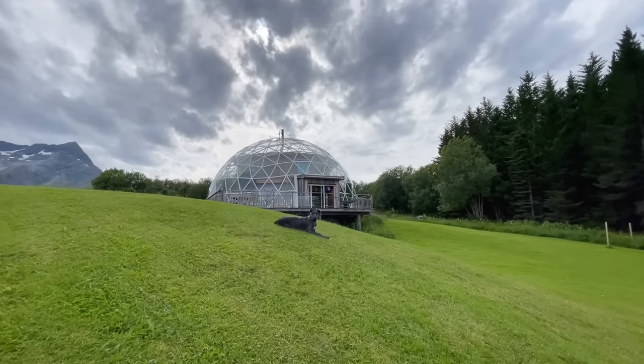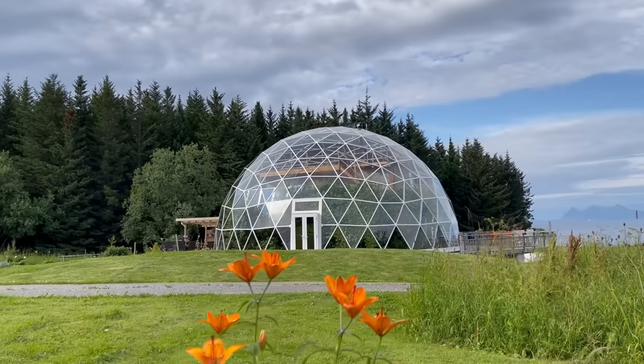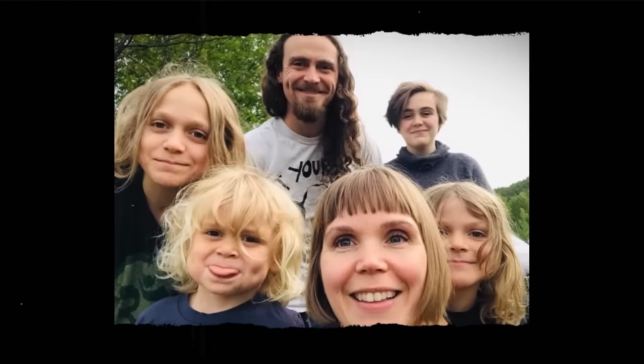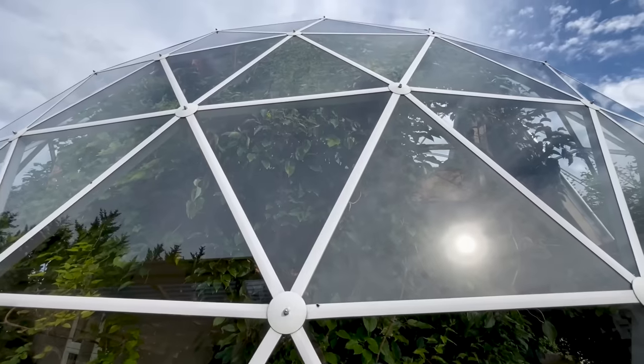Hey there! Welcome to my channel where I take you on tours of unique homes and showcase stories of people living alternatively. In today's video we're traveling all the way to Norway to take a tour of one family's cob home that is located inside of a dome-shaped greenhouse. We're gonna meet the family who designed and built this home from scratch using only reclaimed and natural materials. I'm pretty sure that this home is gonna make you rethink everything you thought a home should be. If you like these kind of videos make sure that you subscribe and hit that notification bell.